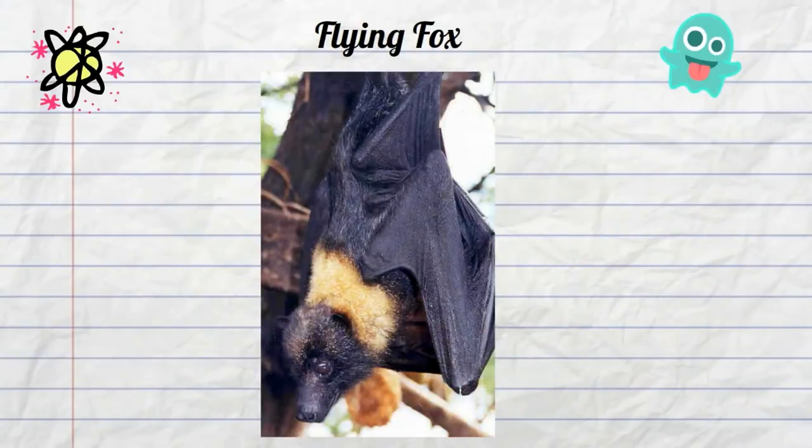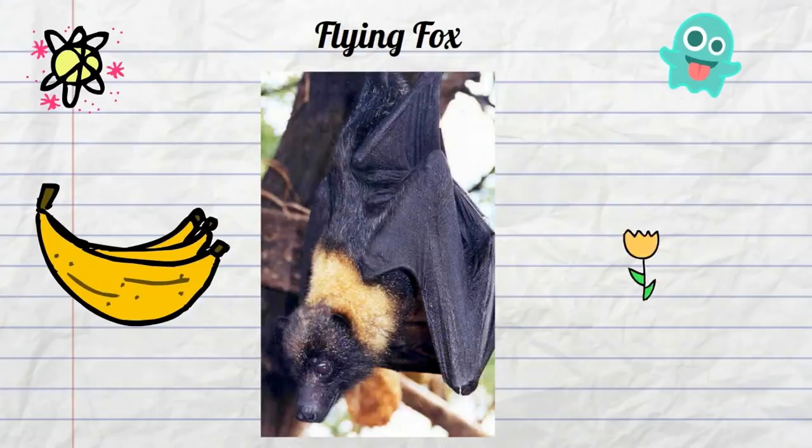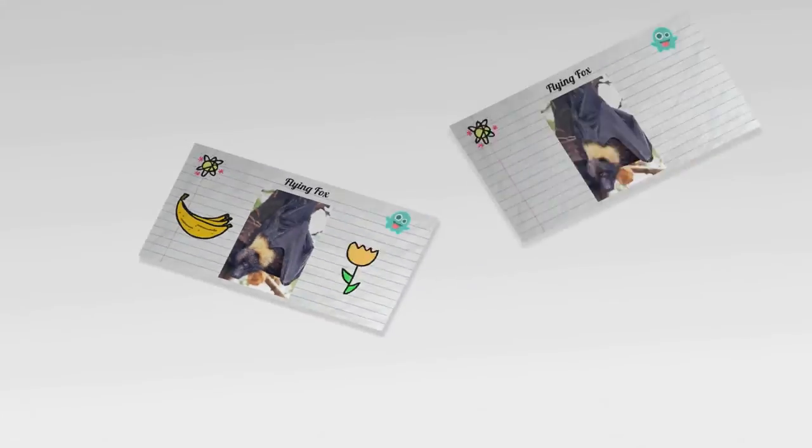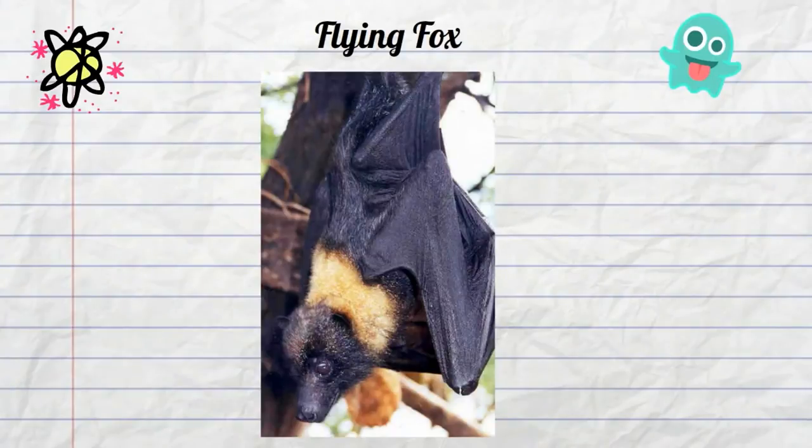The good news is they feed on fruit, nectar, and blossoms. Another weird feature of this Australian bat is that they do not hunt with echolocation like most traditional bats do — instead they rely on their smell to locate food. So I guess that's good news: they don't attack humans.